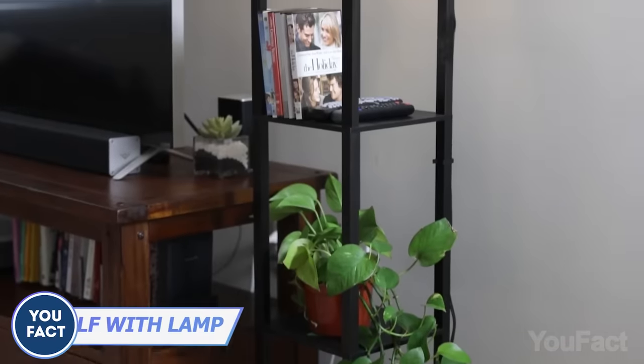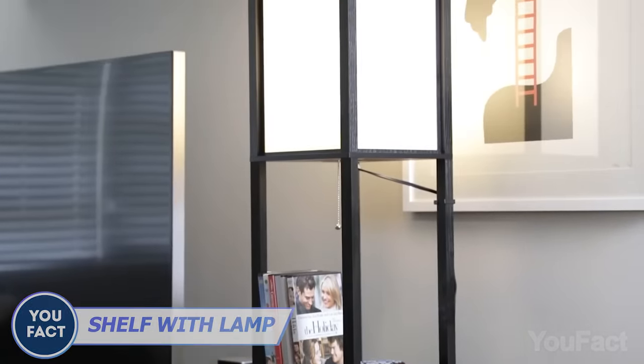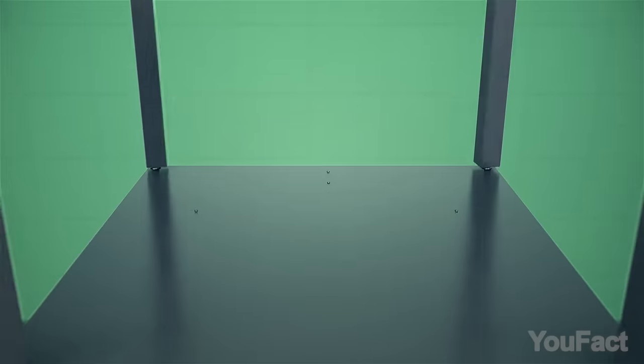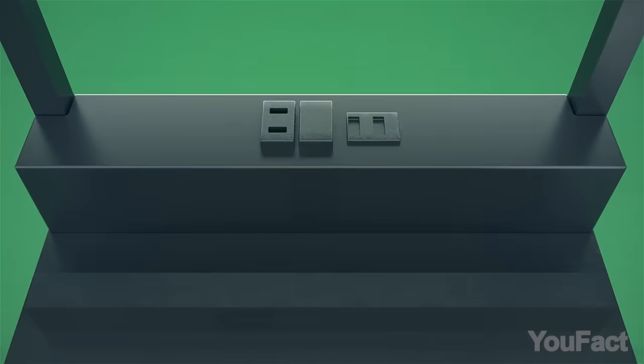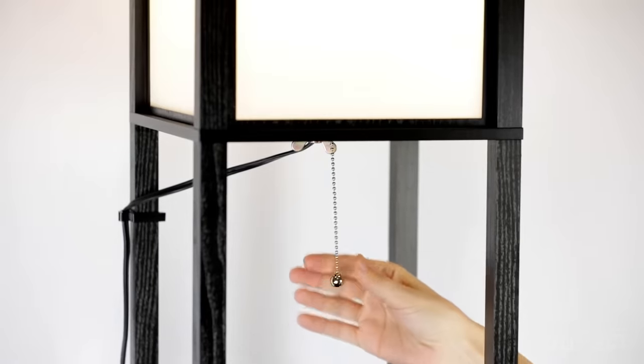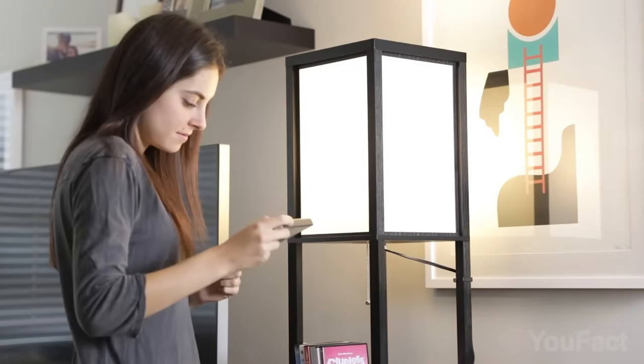Another multifunctional accessory to save space and bring order to your belongings? Standing at 63 inches, this lamp boasts three shelves for personal touches. Quick assembly in 10 minutes reveals two USB ports and a socket for convenience. The power-saving LED light promises 20,000 hours of warm, inviting illumination.